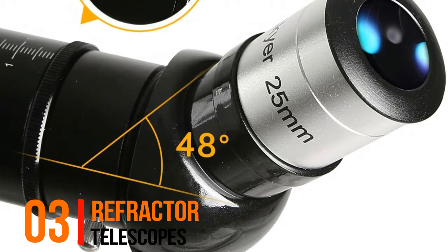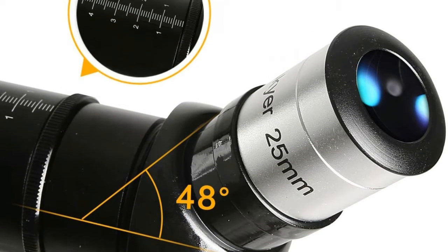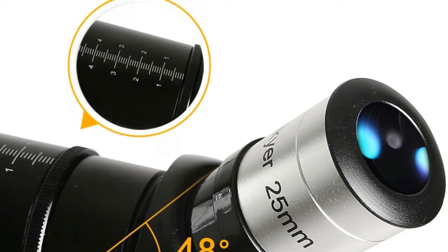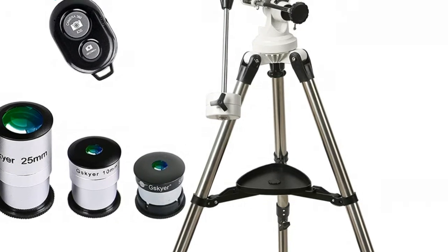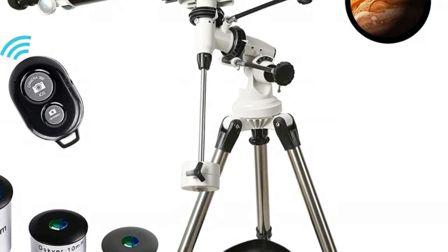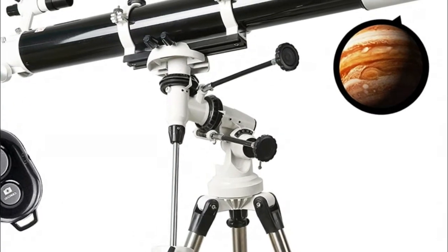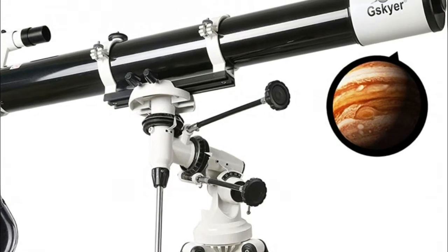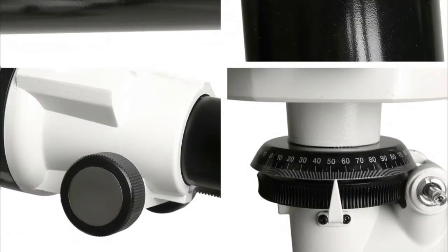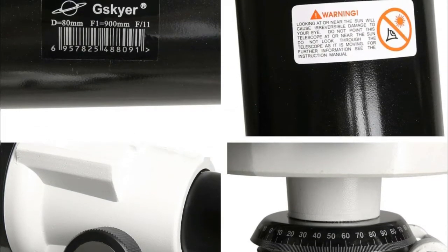Number 3, Refractor Telescope. 1000mm focal length and 90mm aperture. Fully coated optical glass with high transmission coatings creates crisp images with increased brightness and clarity. Includes three eyepieces — K25mm, K10mm, and 5mm — which give you magnification from 40x to 600x, and a 6x30 finder scope to locate objects faster.